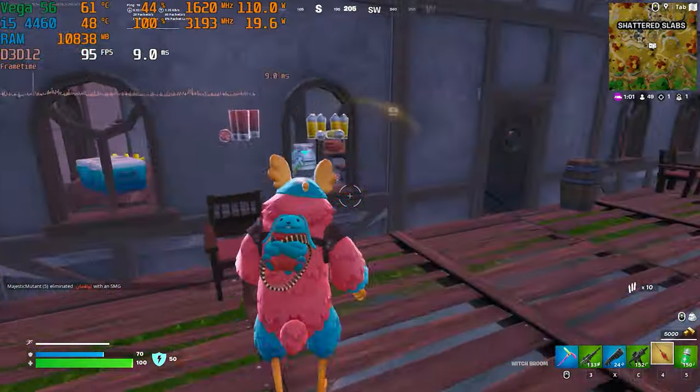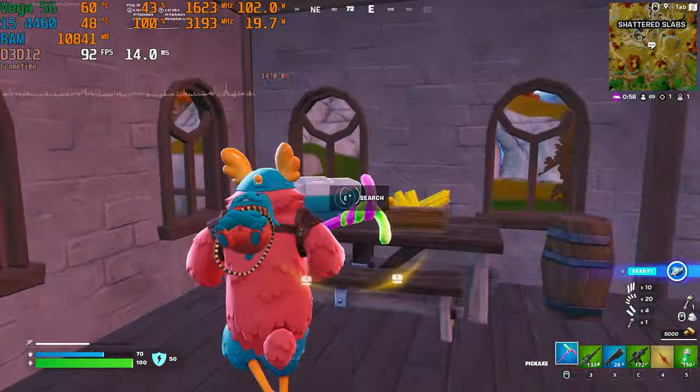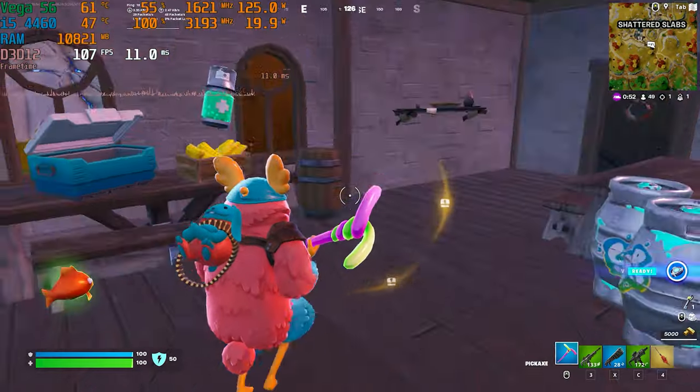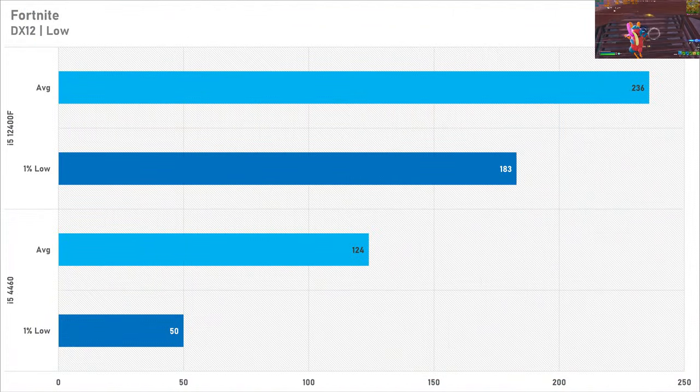Fortnite has notoriously not played very well on four-thread CPUs, but I don't think that trend is necessarily true anymore. Setting it to the DirectX 12 API, which helps with CPU overhead, and all settings down to low, the i5-4460 netted 124 fps on average with a one percent low of 50 fps. It's not ideal performance, but it is playable depending on who you ask. Moving to the 12400F, the average frame rate jumps up to 236 and the one percent low jumps to a whopping 183. So if you want to play Fortnite, I don't recommend a four-thread CPU, even though it's technically playable if you've got one in an old machine lying around.